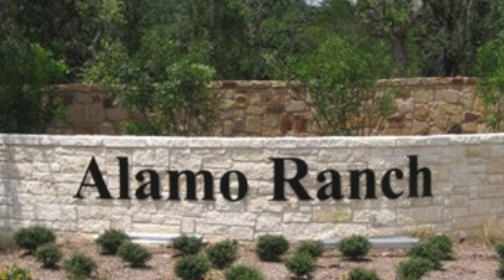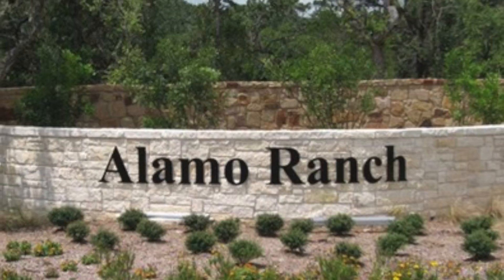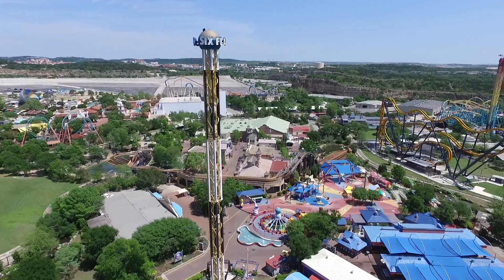Welcome to Alamo Ranch. This elegant neighborhood, located on the northwest side of San Antonio, is conveniently located next to family tourist attractions SeaWorld as well as Fiesta Texas.